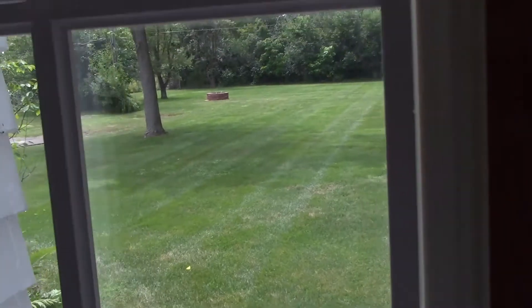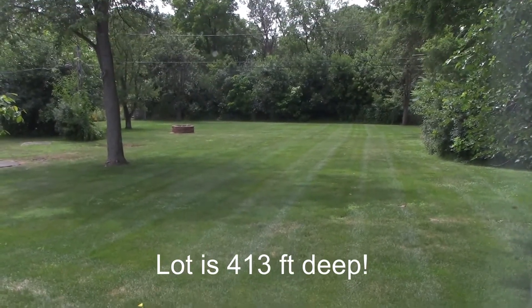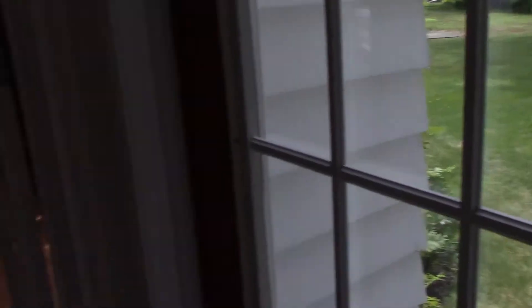The backyard is huge, very deep, and very private. This is the walk around from that little den area — we'll walk and make a circle around here. This is the half bath, which is on this floor.